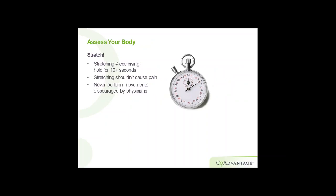Stretching — a lot of people don't think about stretching, but it's not the same as exercise, so you don't have to go to the gym. Hold stretches for about ten seconds, and it should not cause any pain. If your doctor tells you not to do it, don't. There are multiple stretches you can do — shoulder shrugs, wrist and hand stretches, foot rotations — just the basic things to work out a lot of that stress.